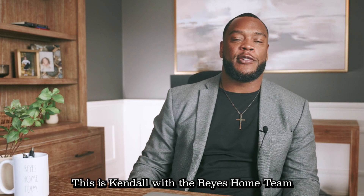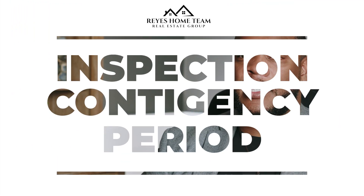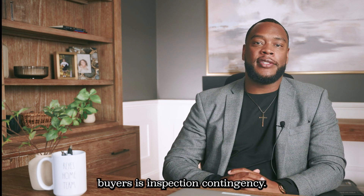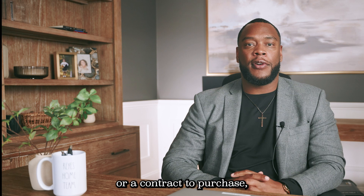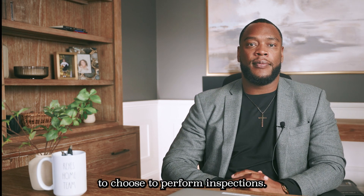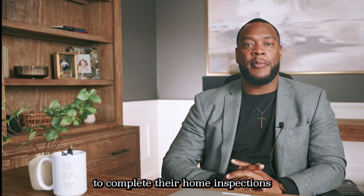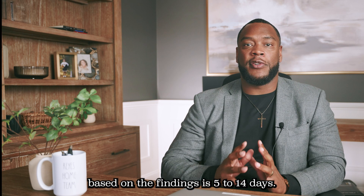Hey, how you doing? This is Kendall with the RAISE Home Team and today we will be talking about the inspection contingency period. One of the greatest protections for home buyers is the inspection contingency. When submitting a purchase and sale agreement or a contract to purchase, the buyer reserves the right to choose to perform inspections. The typical time frame for a buyer to complete their home inspections and submit a response based on the findings is 5 to 14 days.